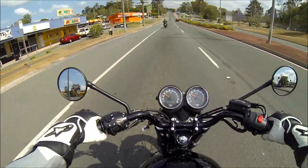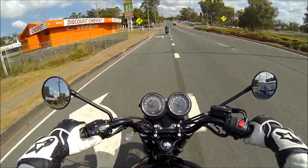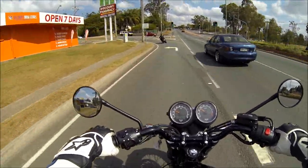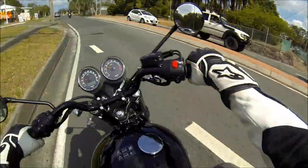Ladies and gentlemen, Gareth here. In front of me, he's taking me for a little ride on a Triumph T100 Bonneville.